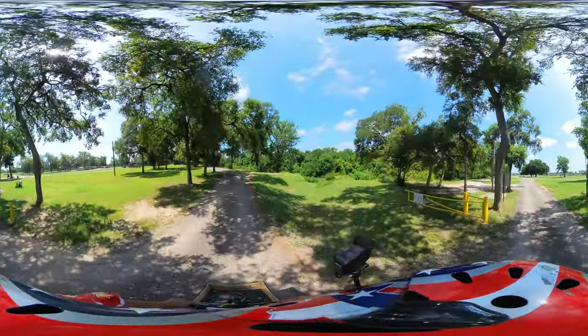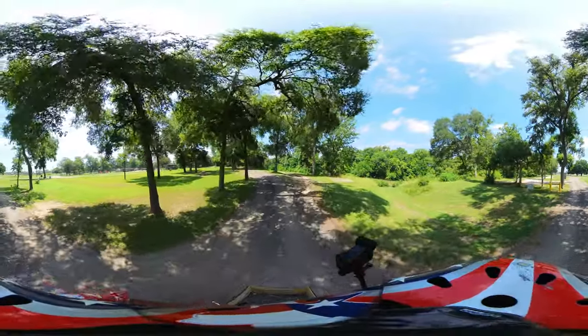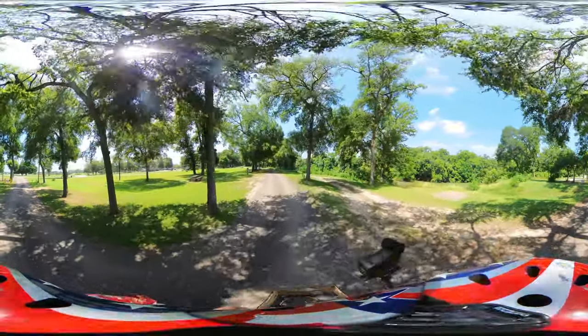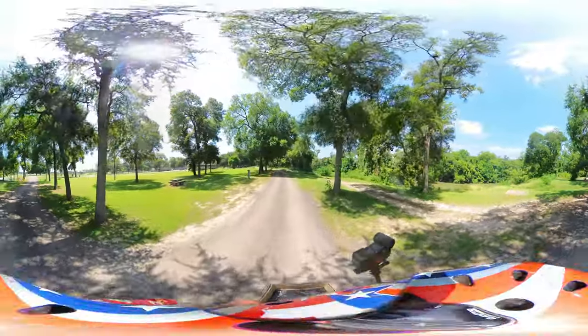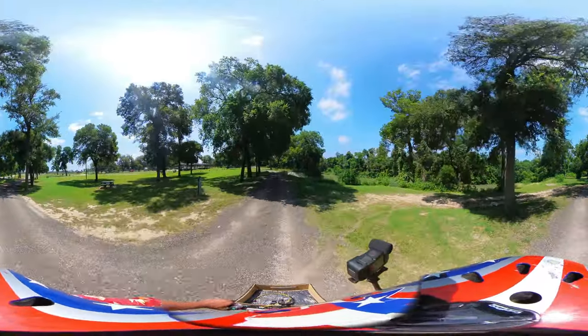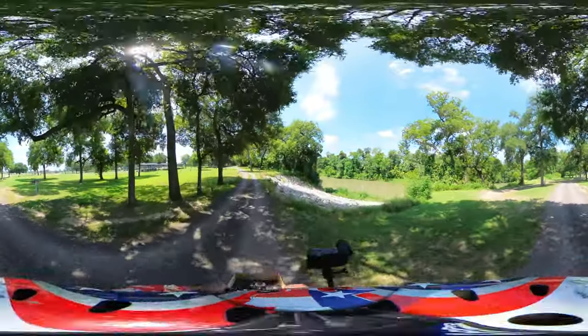The Guadalupe River is right there. This campground is on the Texas Paddle Trail — so if you're a kayaker, a hardcore kayaker, you might want to come and paddle that river.